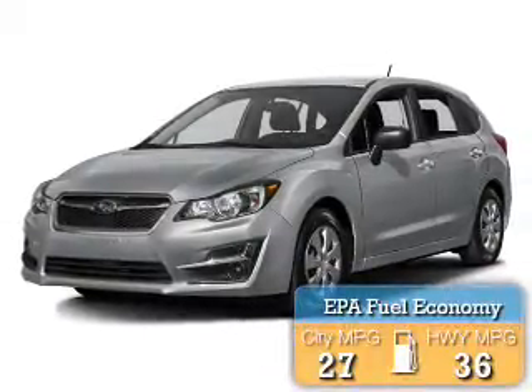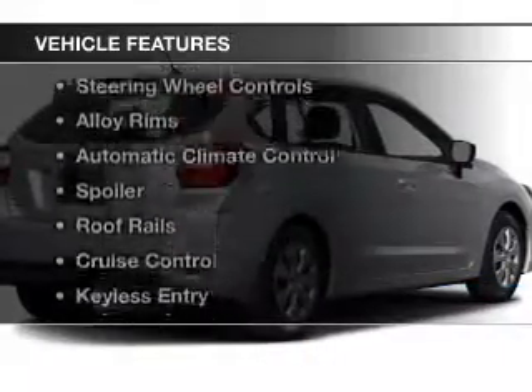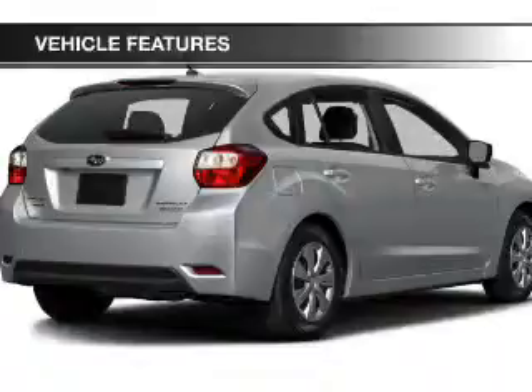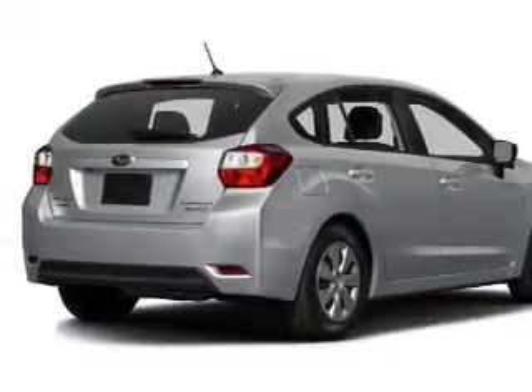Great fuel efficiency saves you money by requiring fewer trips to the gas station. The features include leather seats, heated seats, steering wheel controls, alloy rims, and automatic climate control.